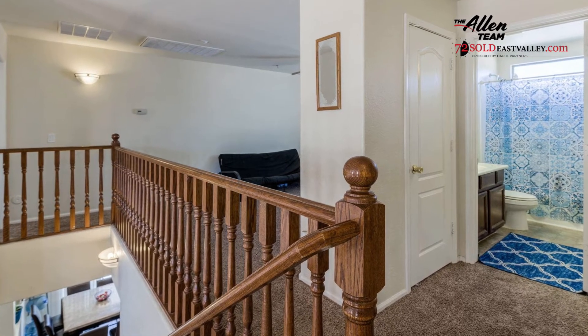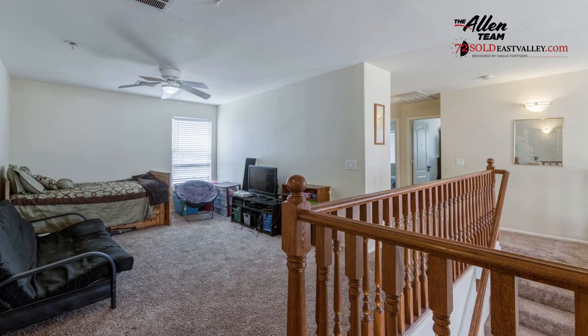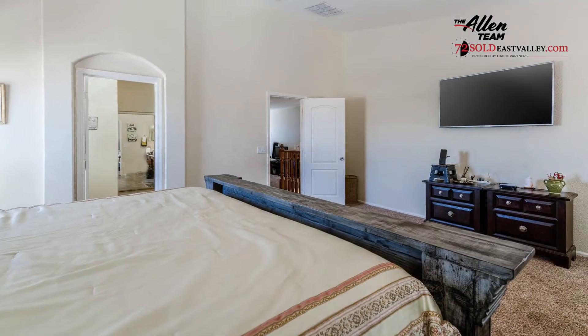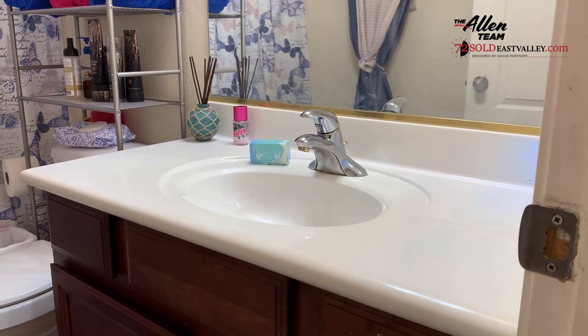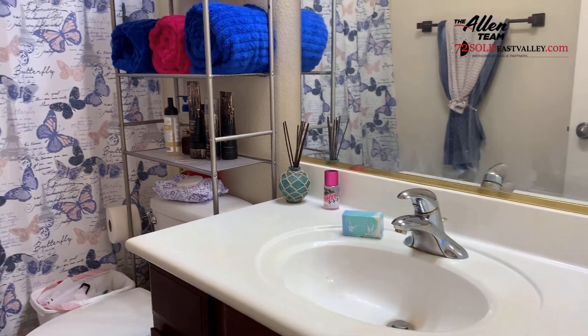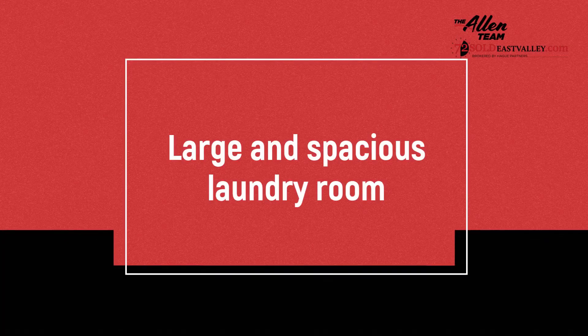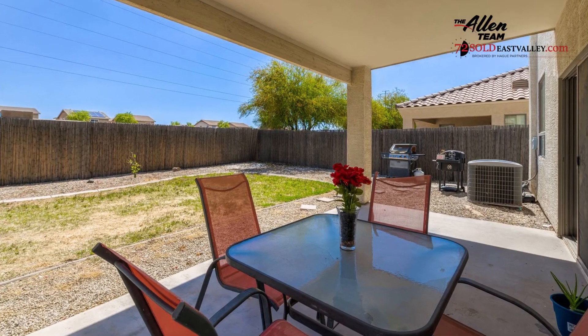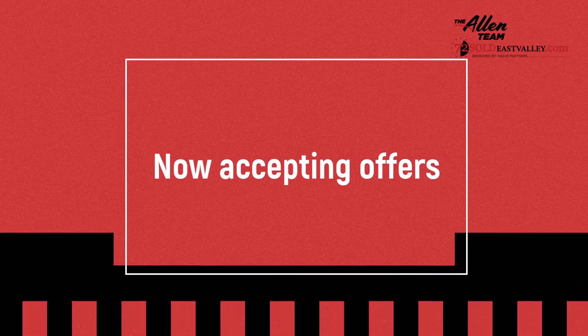Welcome to the upstairs area. There are three bedrooms, two bathrooms, and a nice big loft area for kids and family to enjoy.